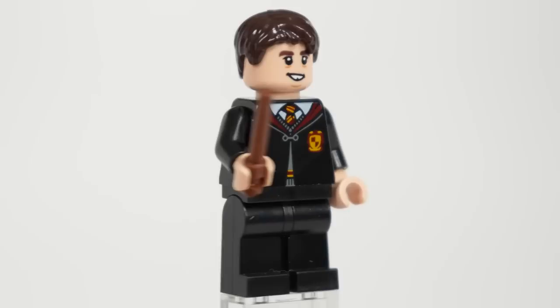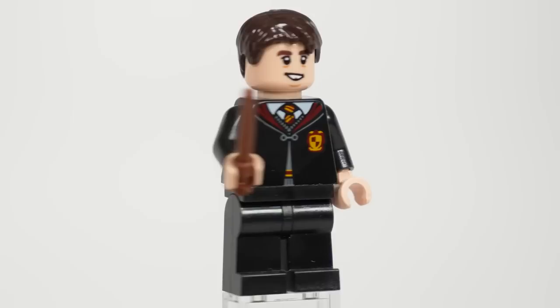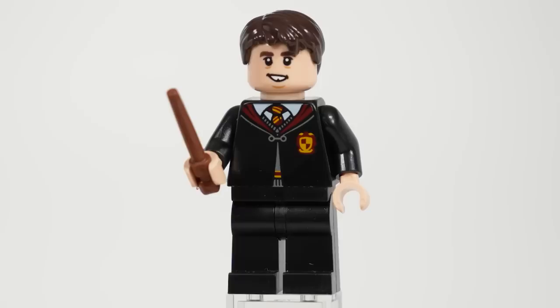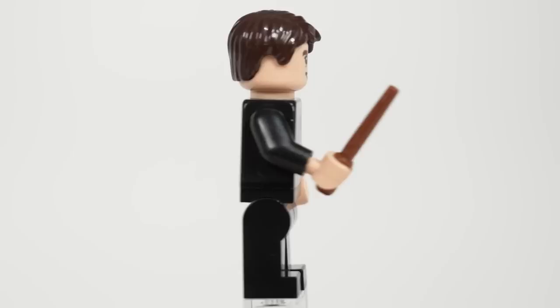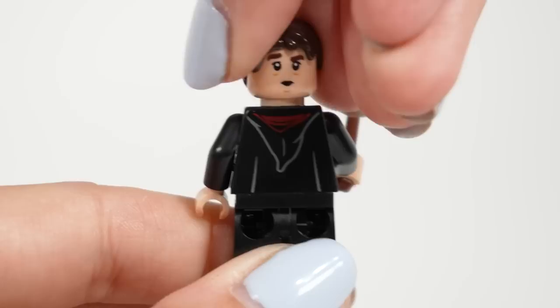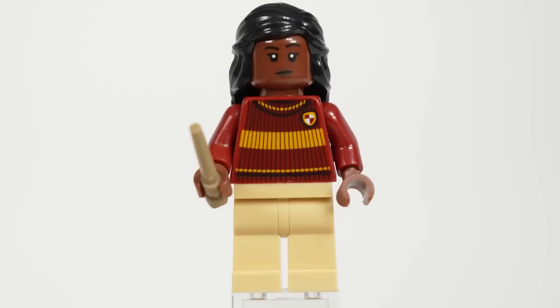Next up is Neville, and I'm really glad we got him rather than another Ron or Hermione minifigure. However, I still think there could have been a more unique choice, like having Dean Thomas, Ginny, or even Percy Weasley in the set. Neville is sporting the robes, and annoyingly he was given plain black legs. I'm really disappointed we didn't get some robe printing on the legs, especially given how versatile it is across the Harry Potter theme and the fact that we already have the print that matches.